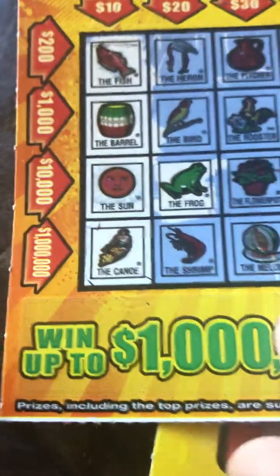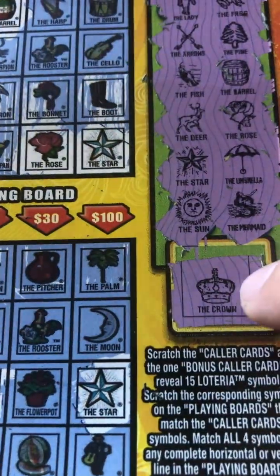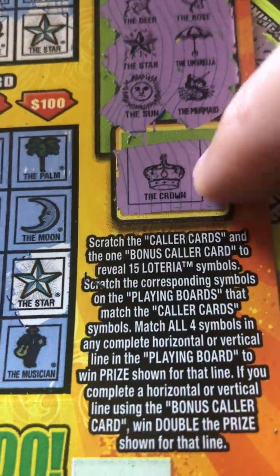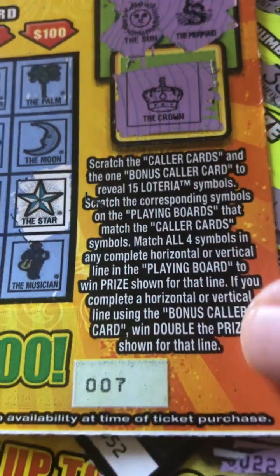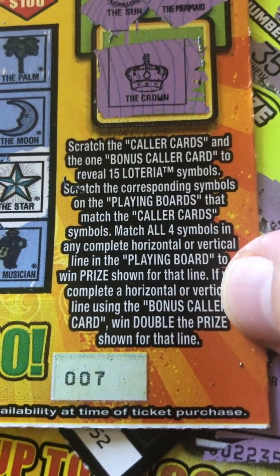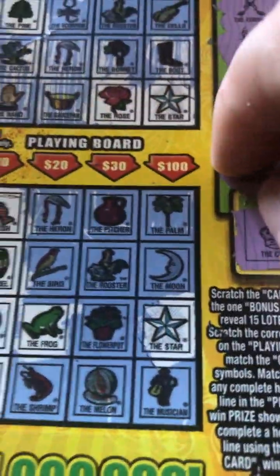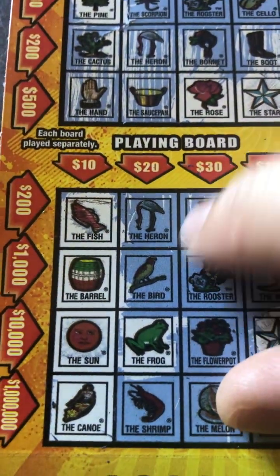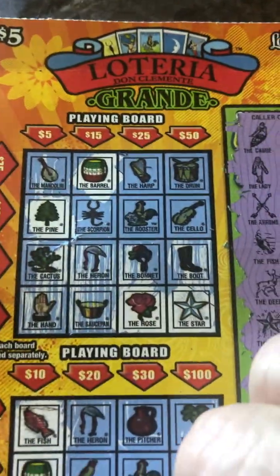So if you're getting down here and you've got like one more — the musician — then you know you've got a meal ticket right there. You can also see the other prizes: $10,000 and $1,000. Another difference about this ticket is right here: if you get the bonus calling card, it says it'll double — 'bonus caller card: win double the prize amount.' That's something you've got to pay attention to. I didn't scratch the barcode yet since I haven't cashed it in, but yeah, $10 right here — not too bad.